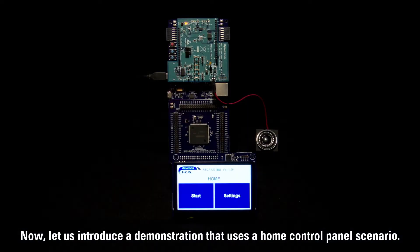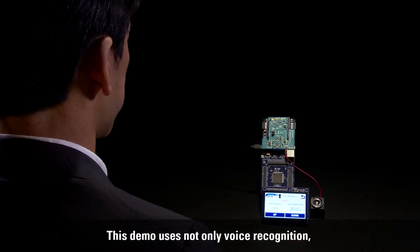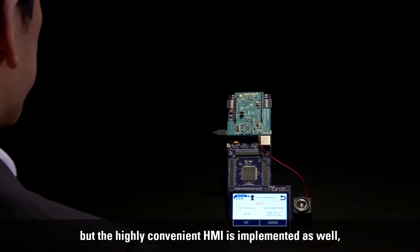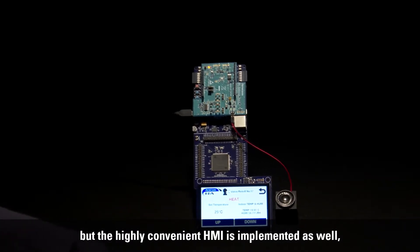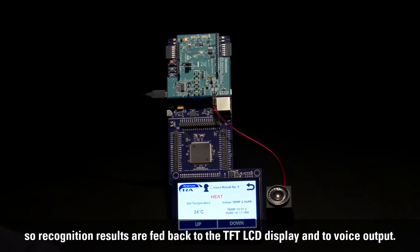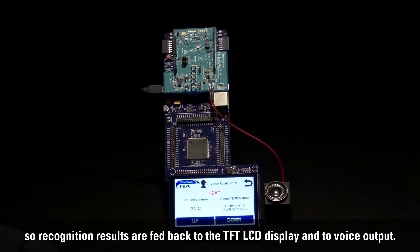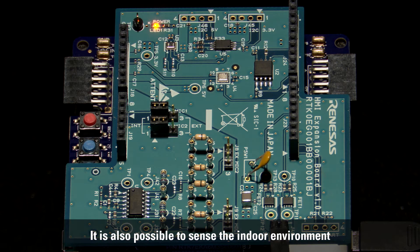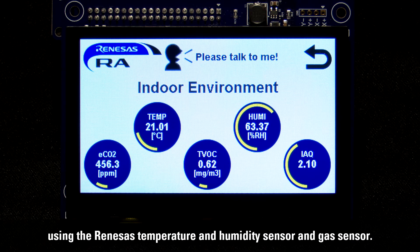Now, let us introduce a demonstration that uses a home control panel scenario. This demo uses not only voice recognition, but a highly convenient HMI is implemented as well, so recognition results are fed back to the TFT LCD display and to voice output. It is also possible to sense the indoor environment using the Renesas temperature and humidity sensor and gas sensor.